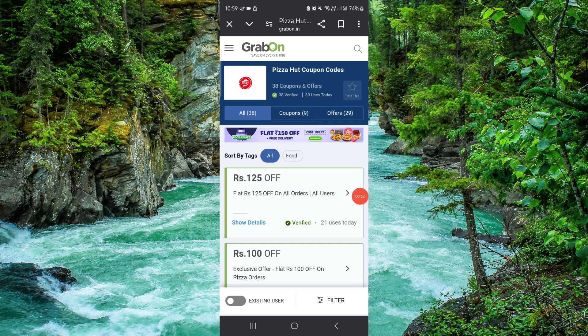These are the Pizza Hut promo codes. If you find this video helpful, make sure you like, subscribe, and share. Thank you for watching.